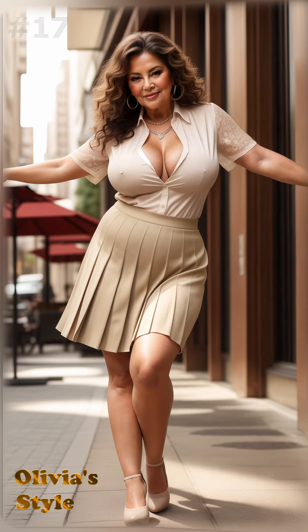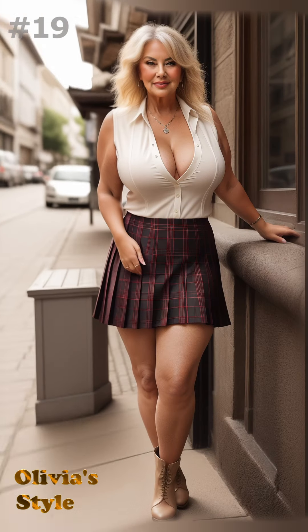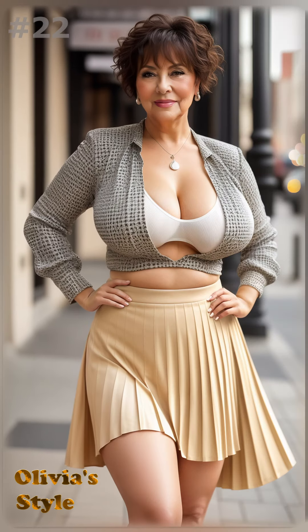Choosing the right fabric and pattern can make a significant difference. Lightweight materials like chiffon or silk give a beautiful flow, making your movements graceful and eye-catching. Solid colors exude a chic and understated look, while bold prints can be a fun way to express your personality and zest for life.